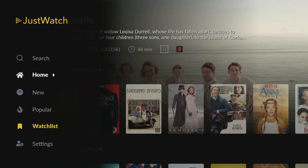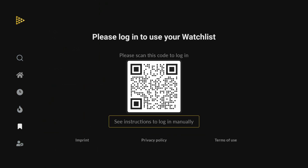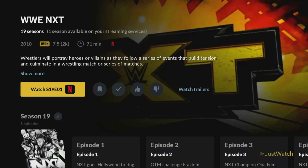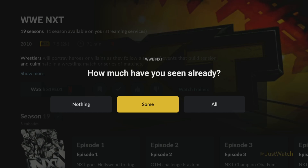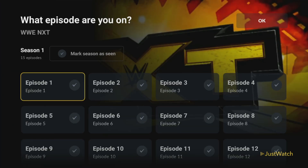You can use JustWatch without creating an account. However, there are several benefits to signing up for a free account. Without an account, you won't be able to save items to your watchlist. Having a watchlist is useful for keeping track of everything you don't want to miss. Once you've signed up and logged in, simply click the bookmark icon to add items to your list. Another benefit of creating an account is that you can synchronise your watchlist across multiple devices. If you like to track what you've watched and know what episode is next, this is a really great tool for that.